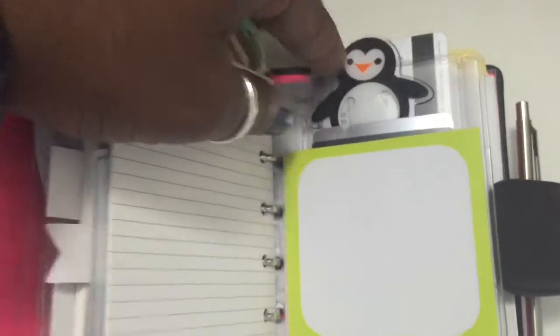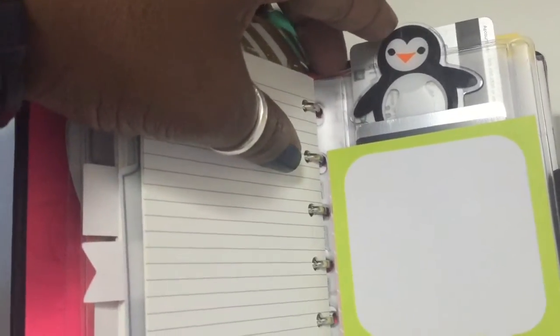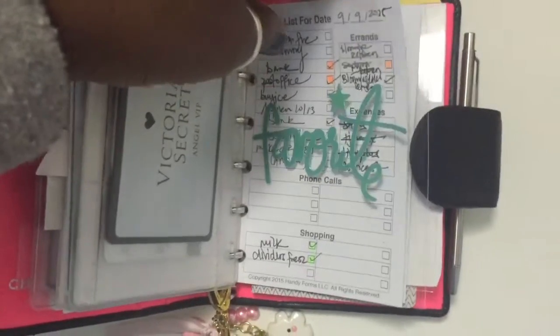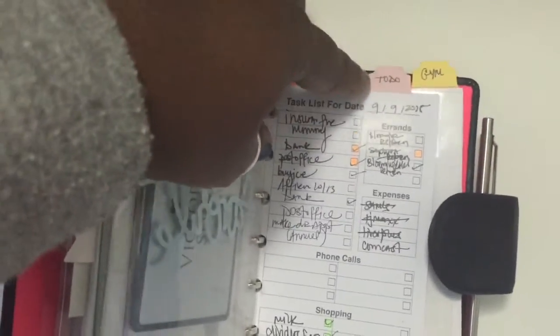Then this area is another pocket — it's a credit card holder right here. I just have a cute little bookmark from Barnes and Noble. They come in a two pack — they're so cute. And then this is just a sticky note. So this is another area where I made a divider out of clear paper. This is just where I keep my list area, using the organization system.